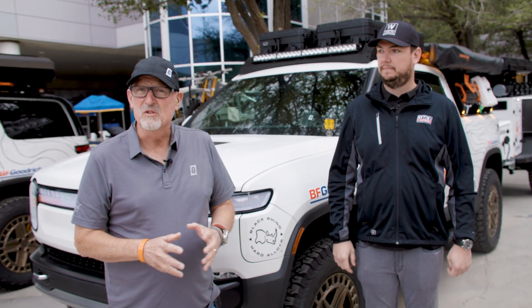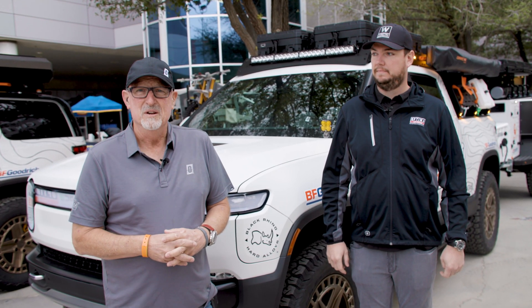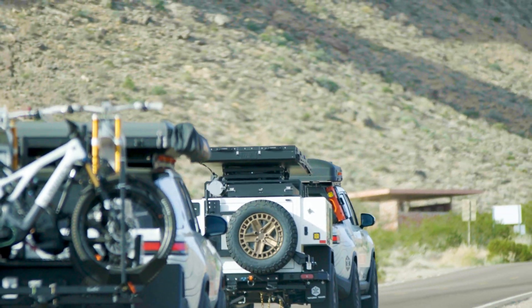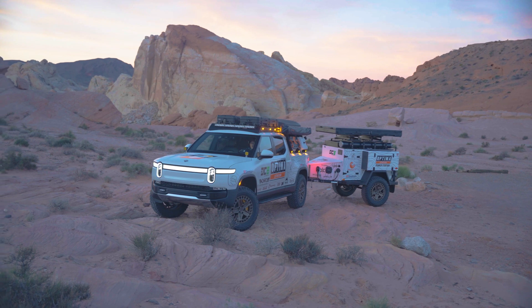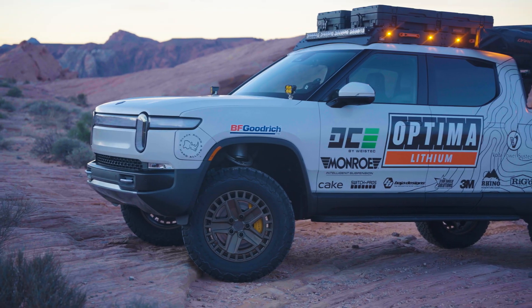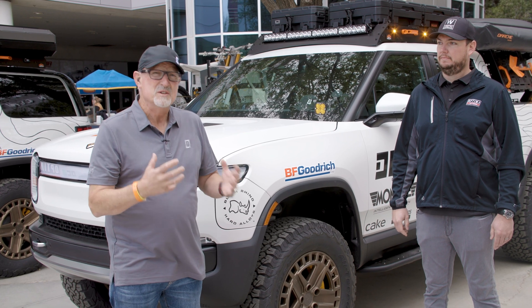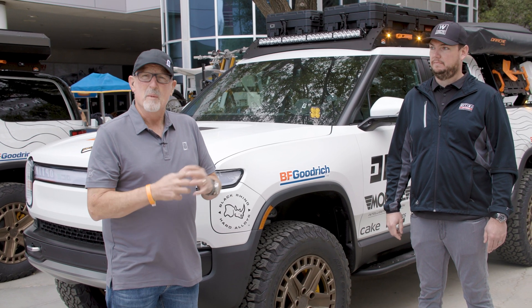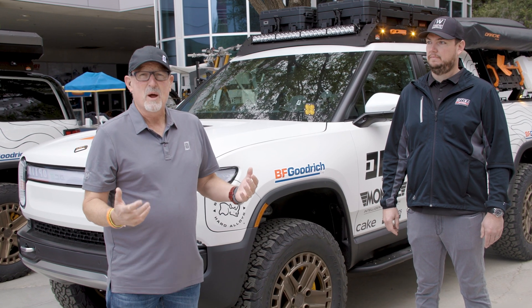There isn't a day that goes by where I don't get a question from somebody saying EVs are taking over the world. I don't think EVs are going to take over the world, but I think they're going to be a wonderful addition. Optima is the ultimate power source, whether it's an EV, a gas-powered vehicle, or a diesel-powered vehicle. No matter what the technology is, Optima is here to power your passion.